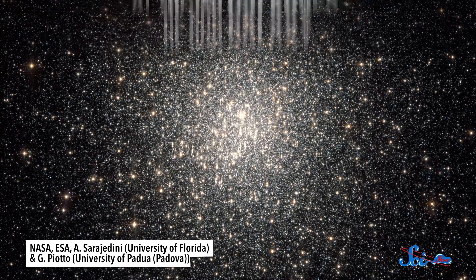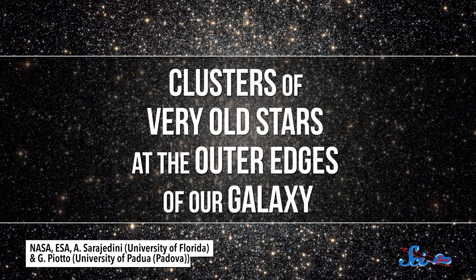Even though we haven't found any aliens yet, according to a team of astronomers from Harvard and the Tata Institute of Fundamental Research in Mumbai, there's a new place we should be looking. Their idea, which they presented last week at the meeting of the American Astronomical Society, is that alien civilizations could be living inside globular clusters — clusters of very old stars at the outer edges of our galaxy.